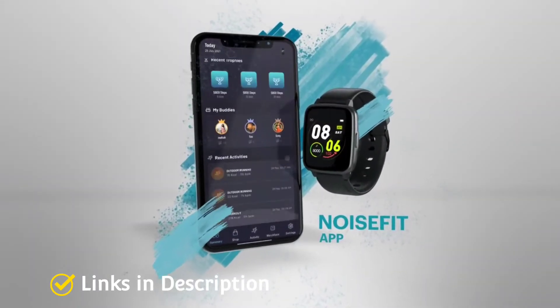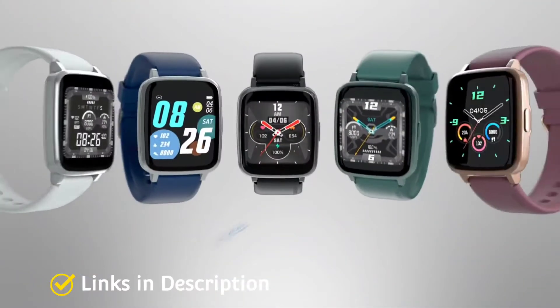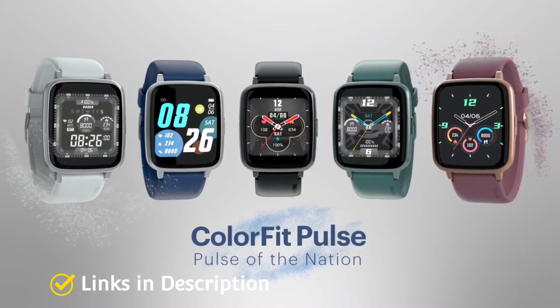Buy this amazing smartwatch for its good looking design, comfortable on wrist, decent display, wide range of watch faces, and average battery life.